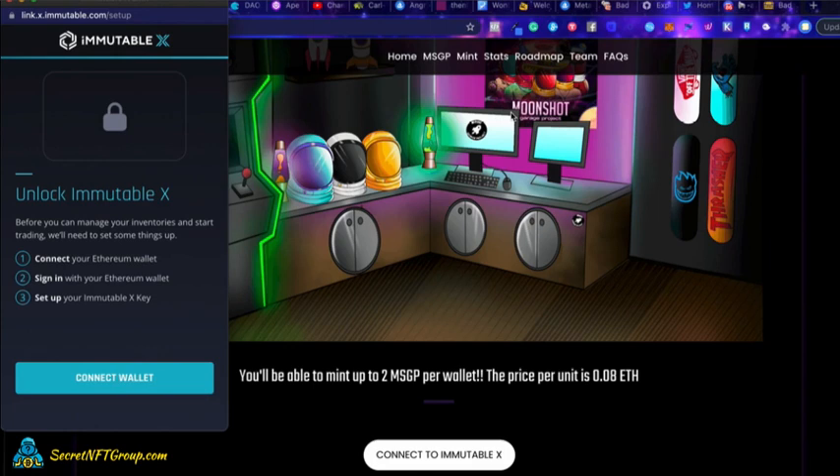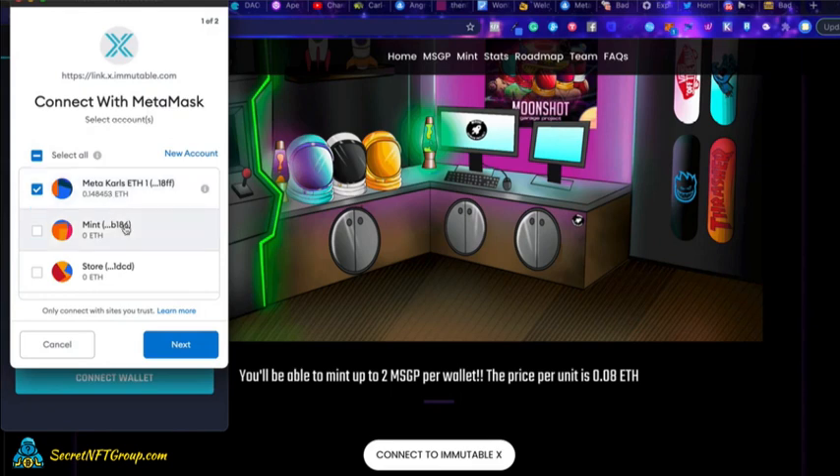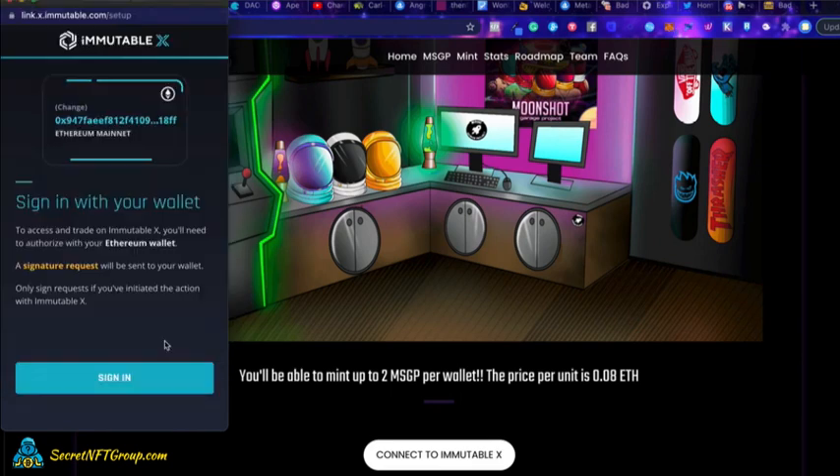So in this video, I'm going to show you how to use Immutable X or IMX for short. It's a brand new marketplace. Basically you're going to click on the connect wallet button and it's going to open up your MetaMask. And then you're going to click on the MetaMask wallet that you want to use and hit connect.